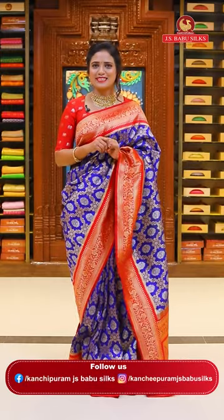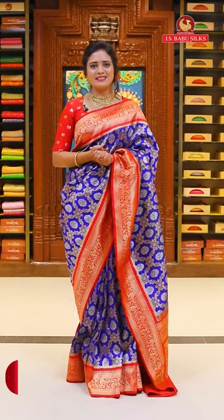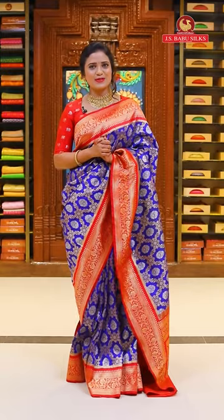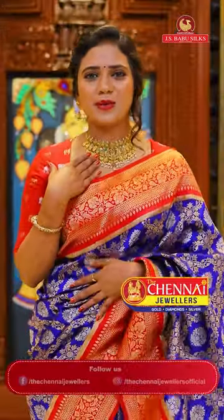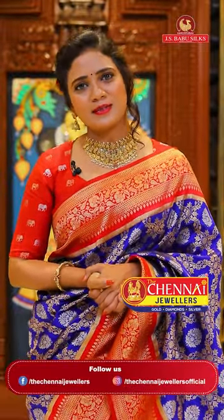Here we have a collection of pure Banarasi silk saris with a lovely Meenakari design, and a couple of saris with complete zari weavings. And yes, the details of the lean drape - this pretty choker in gold pairs perfectly with these Banarasi silk saris.